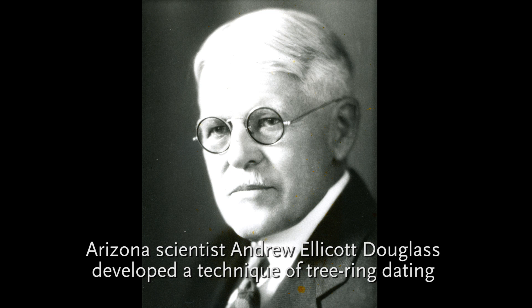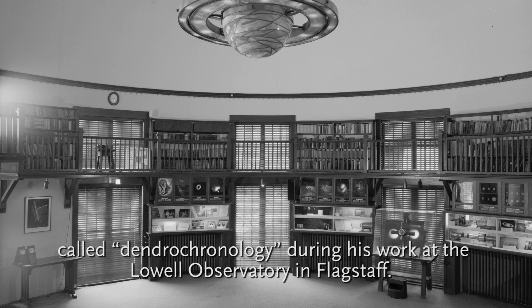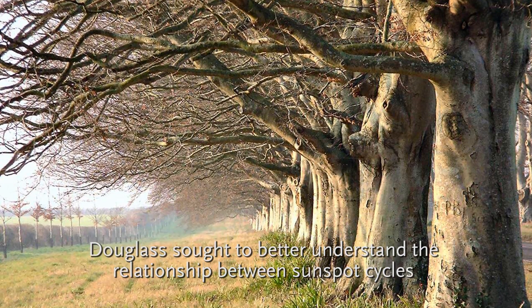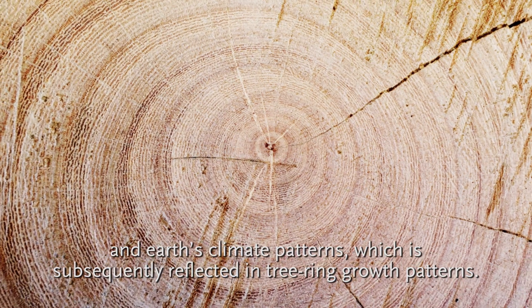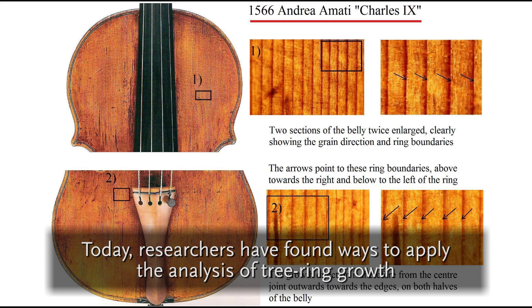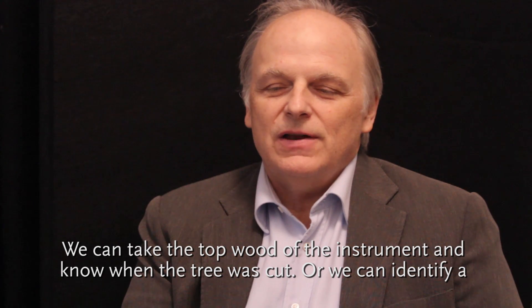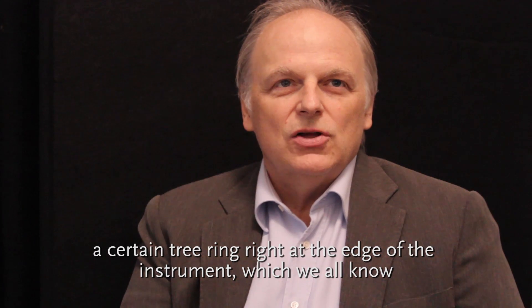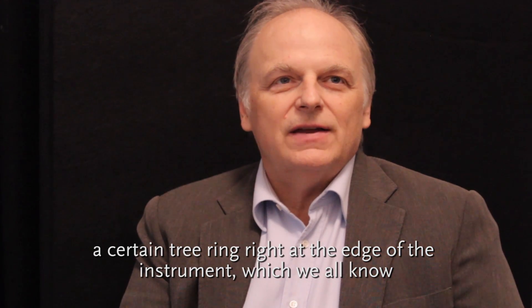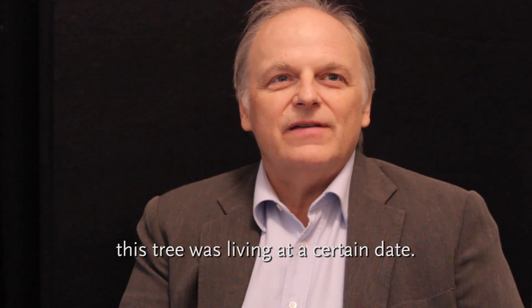Arizona scientist Andrew Ellicott Douglas developed a technique of tree-ring dating called dendrochronology during his work at the Lowell Observatory in Flagstaff. Douglas sought to better understand the relationship between sunspot cycles and Earth's climate patterns, which is subsequently reflected in tree-ring growth patterns. Today, researchers have found ways to apply the analysis of tree-ring growth when comparing the front plates of historic violins. We can take the top wood of the instrument and know when the tree was cut, or we can identify a certain tree ring right at the edge of the instrument, which we'll know is the latest growth.